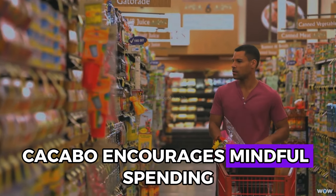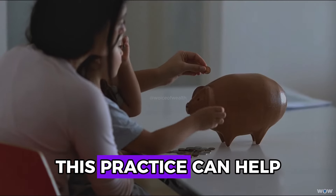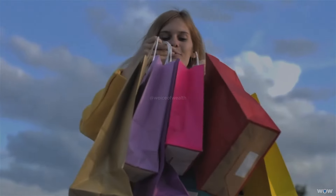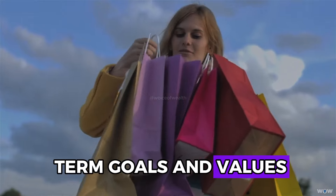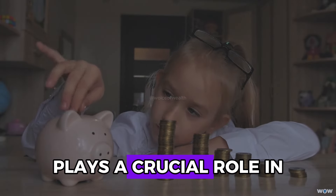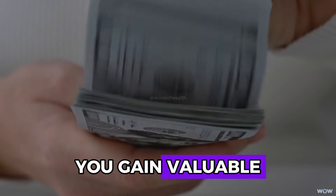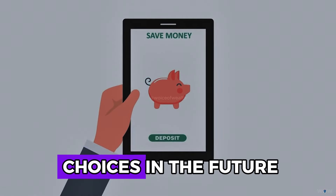Kakebo encourages mindful spending by making you reflect on each purchase. This practice can help break impulsive buying habits and promote more deliberate and thoughtful spending decisions. Consider how each purchase aligns with your long-term goals and values. Regular reflection on your spending habits plays a crucial role in improving your financial health, providing valuable insights that can help you adjust your strategy.